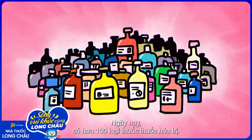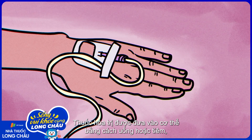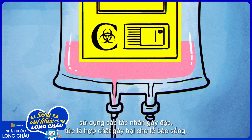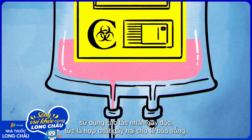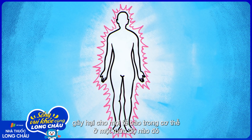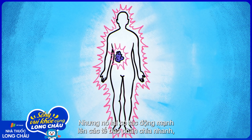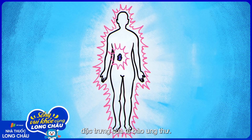Today, there are more than 100 chemotherapy drugs. They are delivered through pills and injections and use cytotoxic agents — compounds that are toxic to living cells. Essentially, these medicines cause some level of harm to all cells in the body, even healthy ones. But they reserve their most powerful effects for rapidly dividing cells, which is precisely the hallmark of cancer.